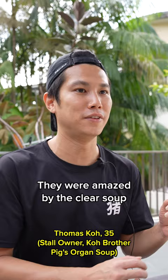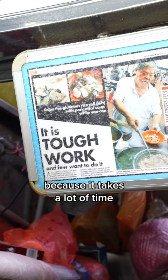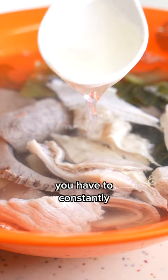They're amazed by the clear soup, which is actually quite hard to find even in hotels. It takes around one hour every day just to make the soup, and then you have to constantly maintain it every minute.